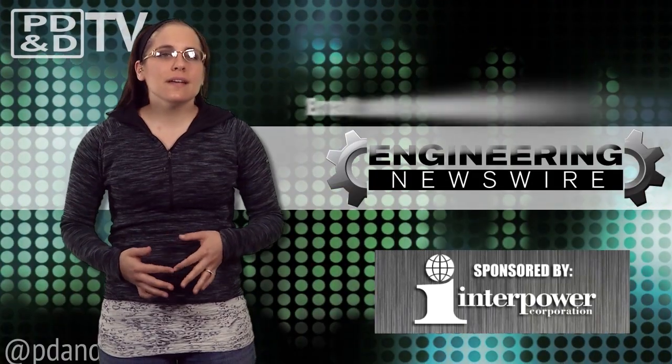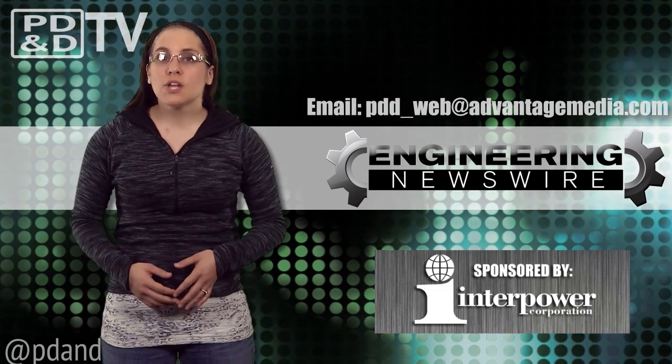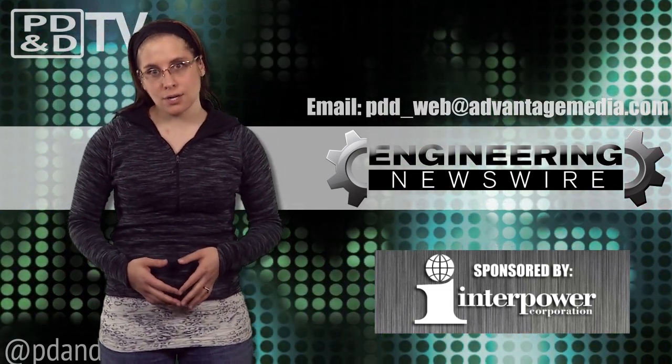Do you have story ideas? Comment below and we'll cover them in the next episode. For the PD&D Channel, I'm Megan Zimba, and this has been your Engineering Newswire.